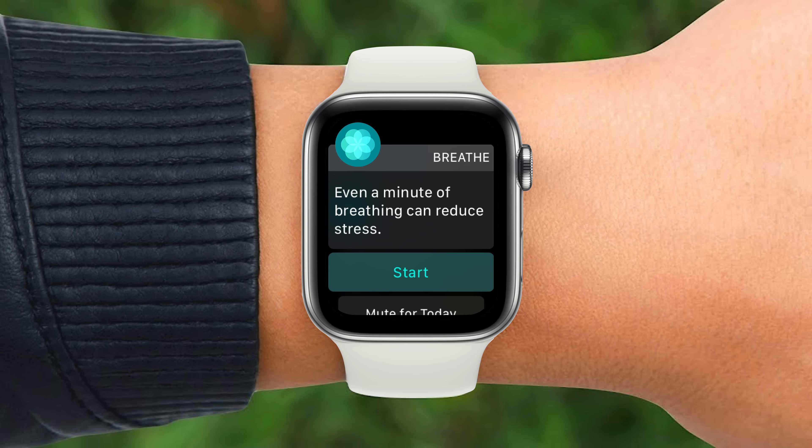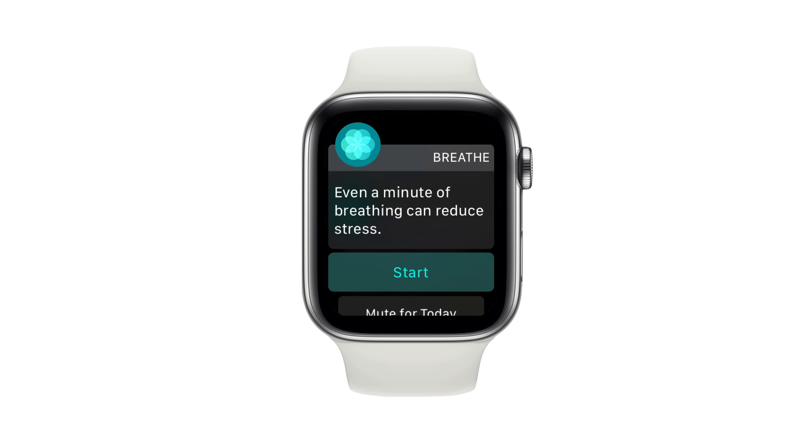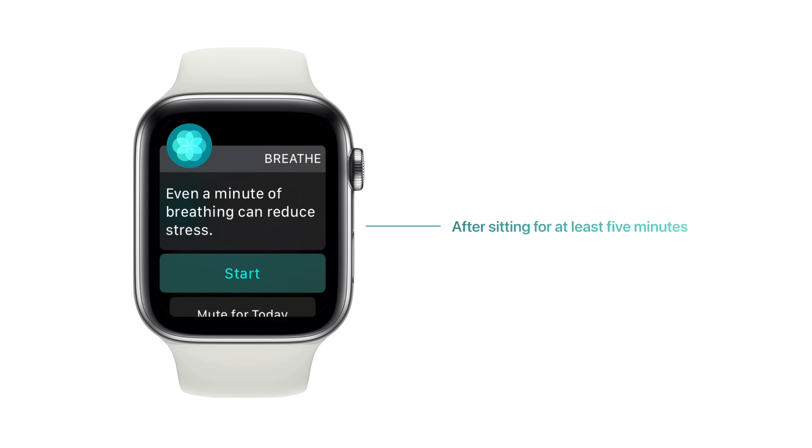There's been a lot of speculation over the timing of these notifications, with people thinking they may be triggered by a rise in heart rate due to stress, or by breathing pattern changes. But that isn't the case. Apple designed Breathe notifications to appear when a user has been sitting silently for at least five minutes, since you can typically spend 60 seconds deep breathing in those moments, compared to sitting in a meeting or while driving.